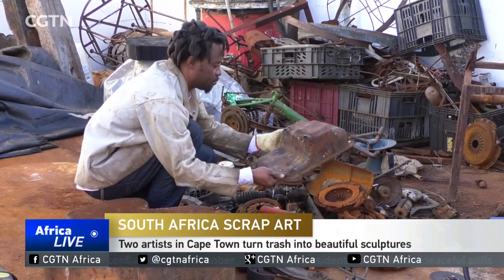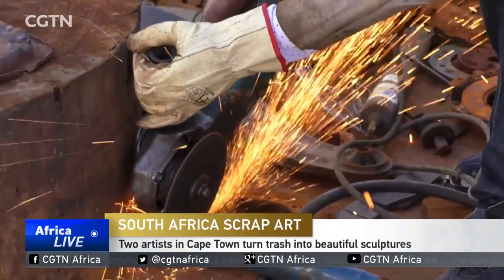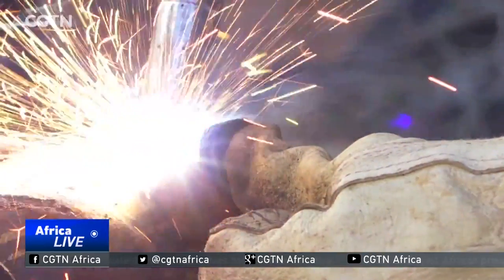As the old saying goes, one man's trash is another man's treasure. It rings true for Zimbabwean-born artist Chendurai Mutasa and his brother, who are passionate about turning scrap into pieces of art.